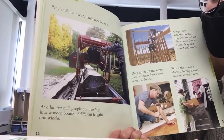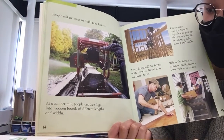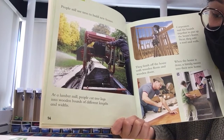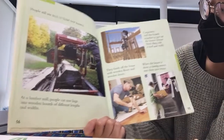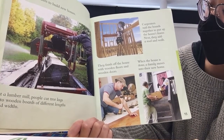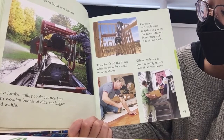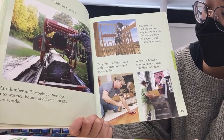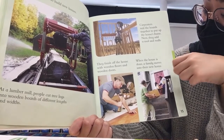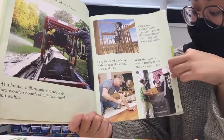People still use trees to build new houses. At a lumber mill, people cut these logs into wooden boards of different lengths and widths. Carpenters nail the boards together to put up the house's frame. Next, they add a roof and walls. They finish off the house with wooden floors and wooden doors. When the house is done, a family moves into their new home.